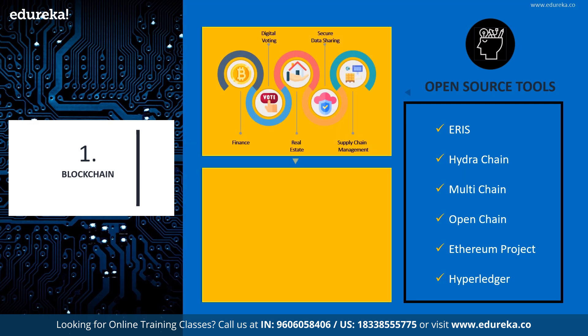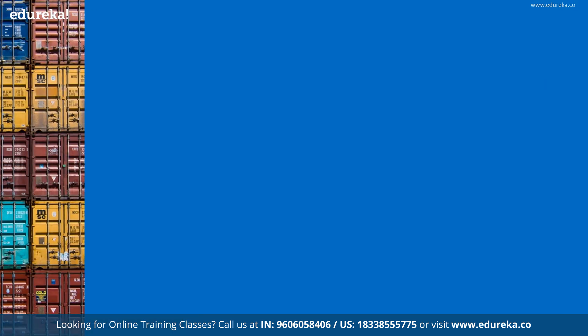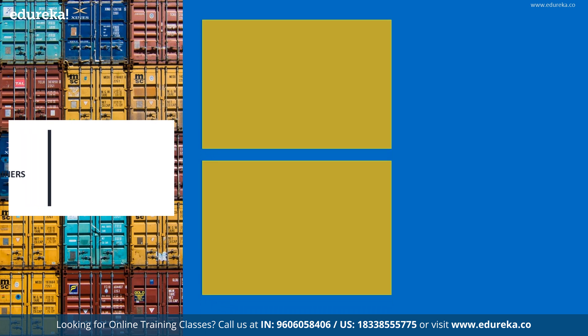As of recent, blockchain finds its use in real estate, banking, digital voting, copyright and royalty protection, data sharing to monitor supply chains, payment processing and money transfers, with heavy investment from companies such as IBM, Coinbase, Gemini, and so on. With that, let's move on to our next technology.